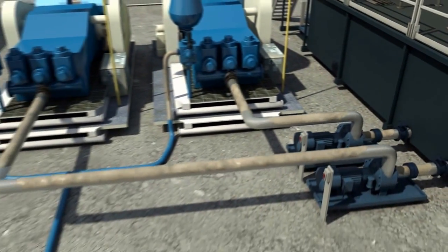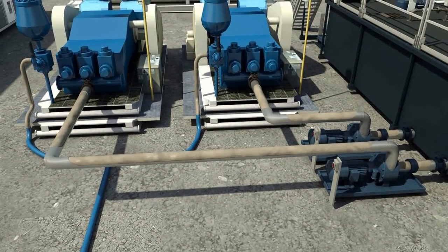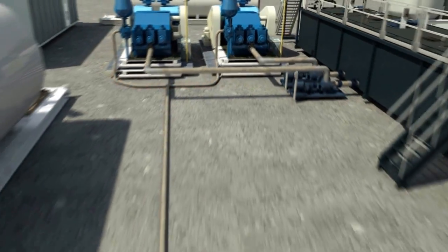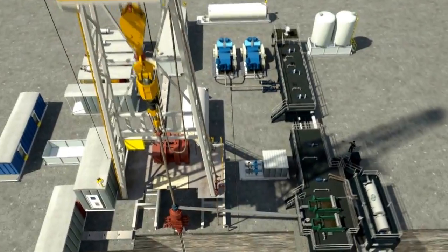The high pressure rig pumps are used to circulate drilling fluid through the hole. The pumps suck the drilling fluid from the suction tank and pump the fluid to the rig floor through the standpipe and down the drill string, where it exits the drill bit. The fluid cleans and lubricates the hole, cools the drill bit, and removes solids from the wellbore.